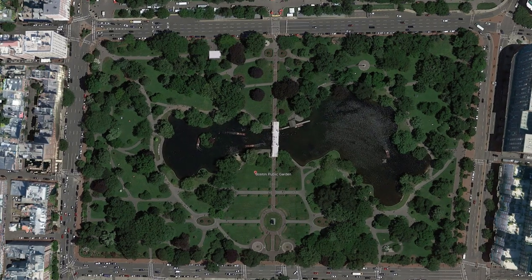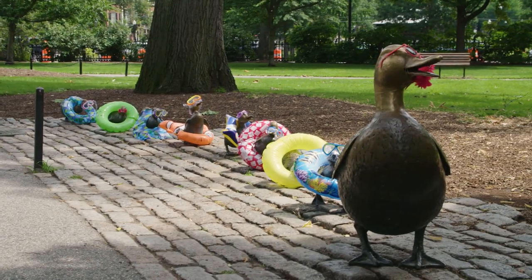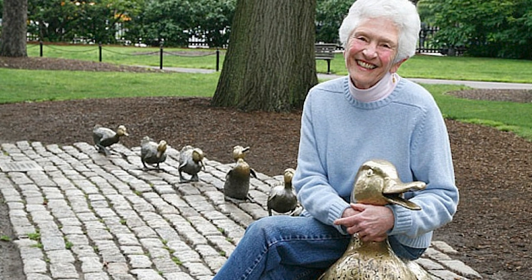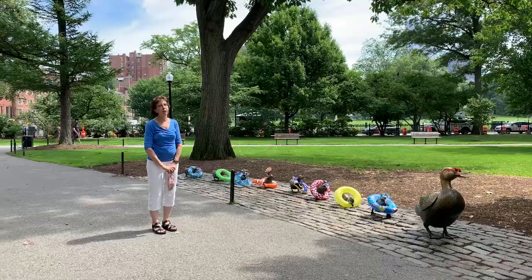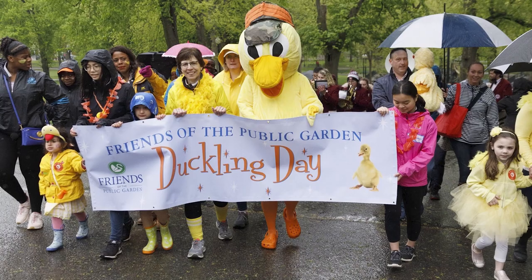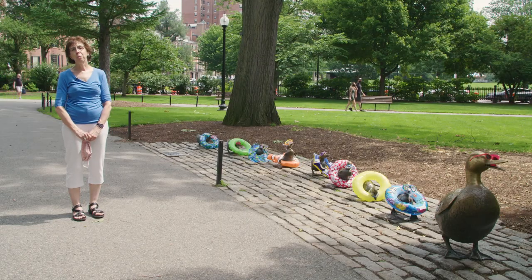Let's take a look at our first stop, a very beloved sculpture in the Public Garden. We are starting our tour at the duckling sculpture, which is probably the coolest sculpture in the city, if not in the country. It was done in 1987 by sculptor Nancy Schon. We, the Friends, worked with Nancy to get this installed in the garden. It is visited by hundreds of thousands of families and their children every year. It honors and celebrates the classic story Robert McCloskey wrote, Make Way for Ducklings.